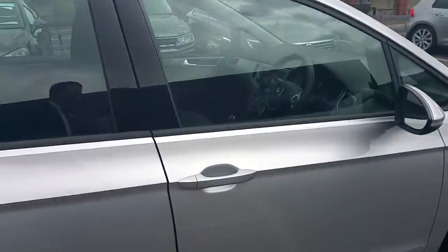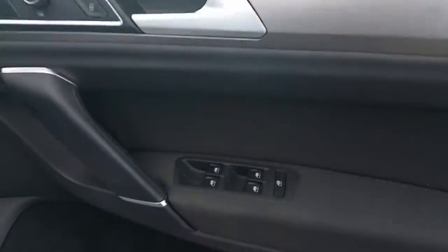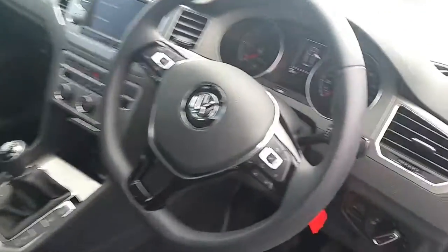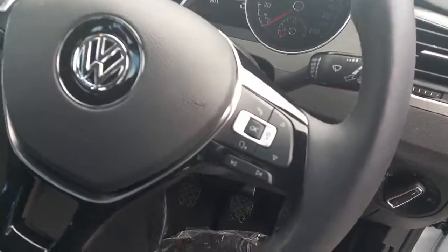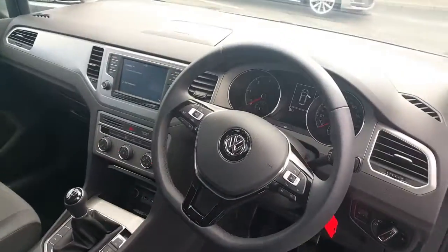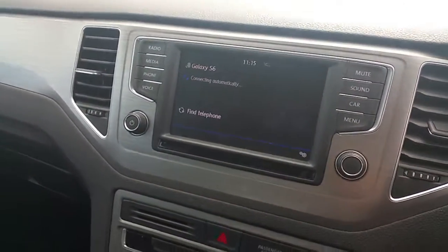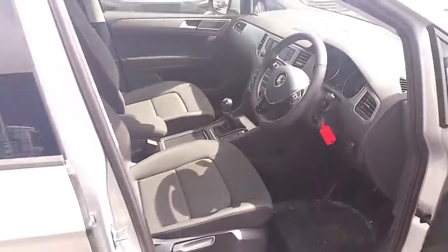Let's look at some of the features inside. Full electric windows, heated electric mirrors, automatic lights, Bluetooth connectivity, adaptive cruise control, CD touch screen radio, air conditioning and much much more.